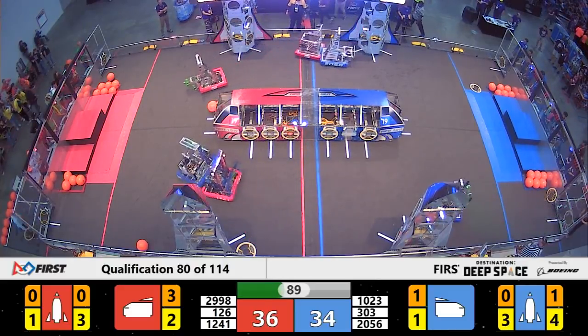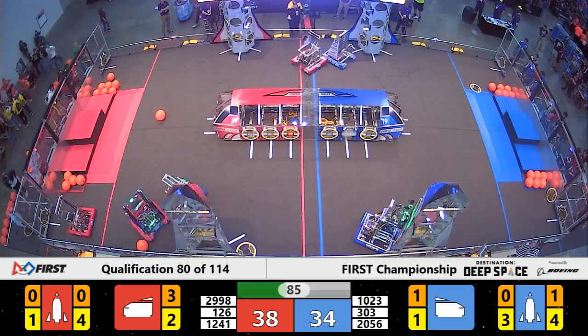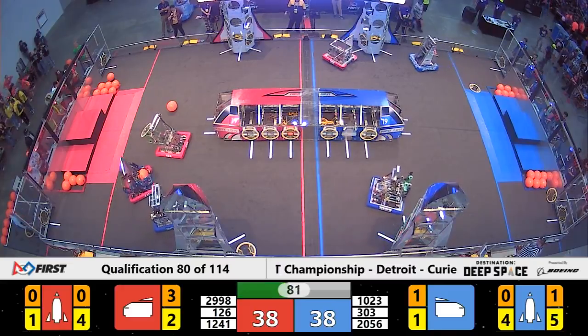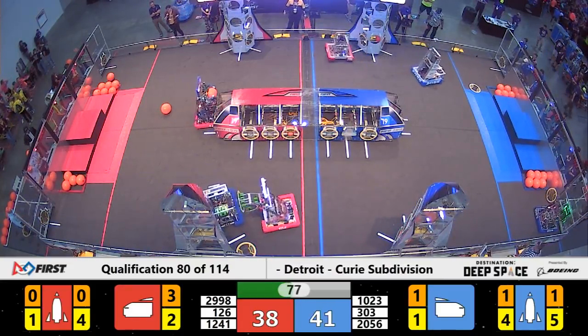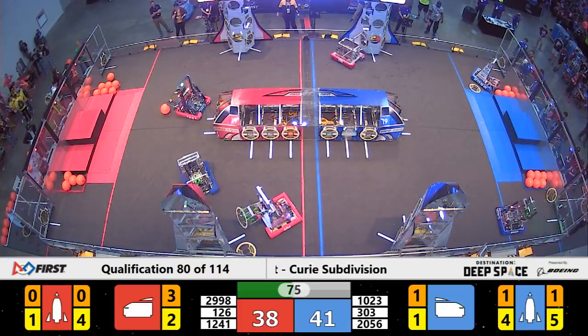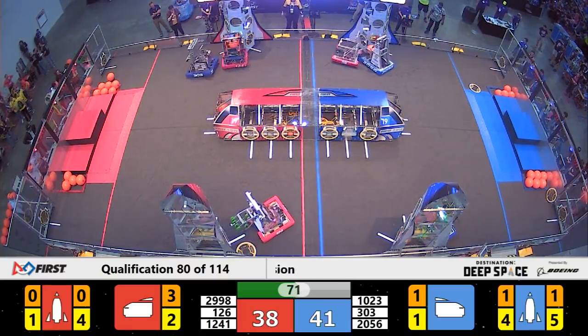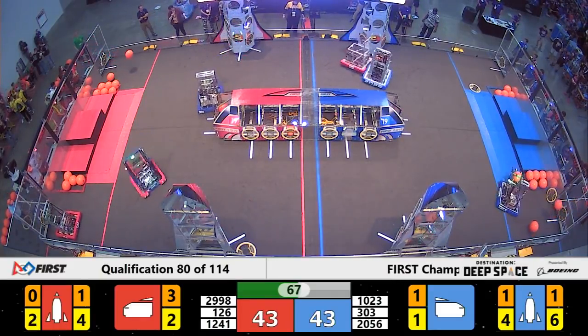We have just under a minute and a half left in this match. Gale Force is lining up — they've got another hatch panel and they're going to head over to try to place it on the rocket. However, the Test Team from Ontario is also playing some really tough defense up against the red alliance, including Theory Six who is able to just get another cargo off and into the rocket for red.